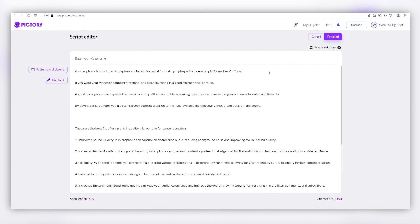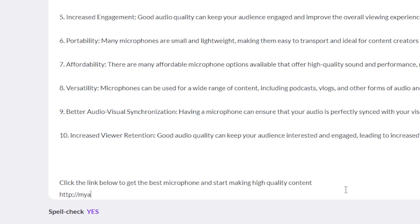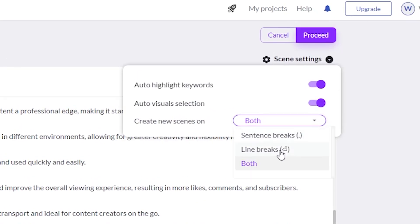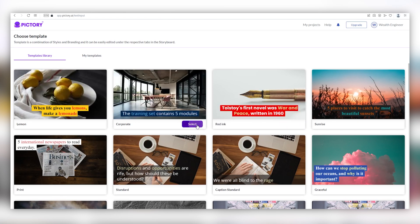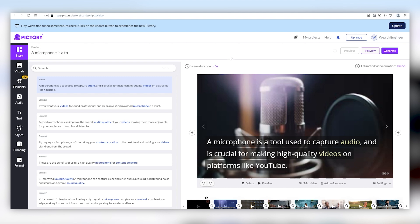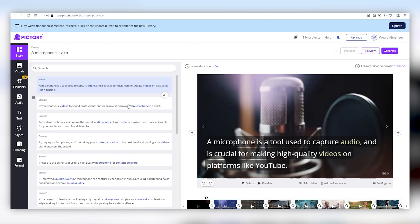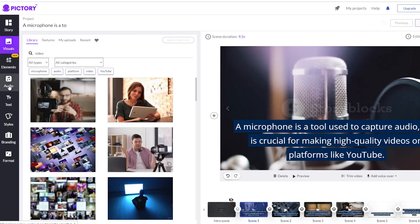After you paste the script, remember to add your call to action somewhere — for example, at the end: 'Click the link below to get the best microphone and start making high quality content.' After that, hover over scene settings, click on the drop-down box and select line breaks, then click on proceed and select a template you like. Choose 16 by 9 and click continue. As you can see, the tool gave us the video with stock footage related to the content. You can edit the text in the story tab and the visuals in the visuals tab. To add music, click the audio tab, pick the background music you like, and make sure the volume is set to 5 so it doesn't overpower the voiceover.